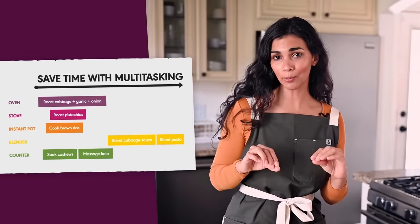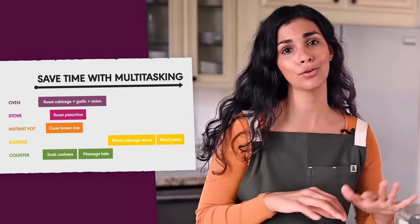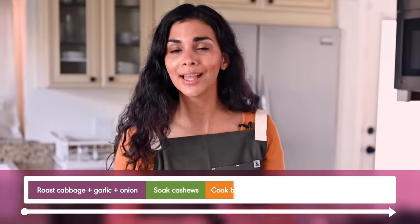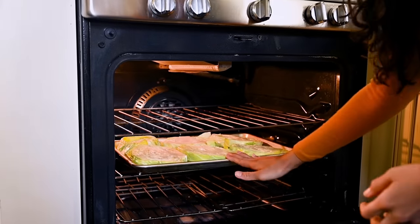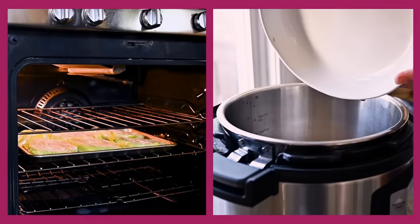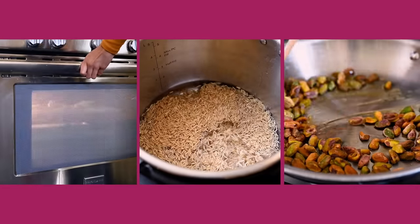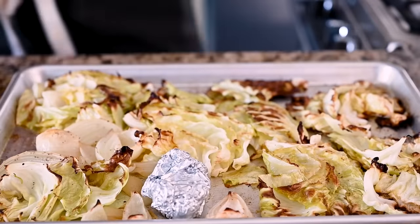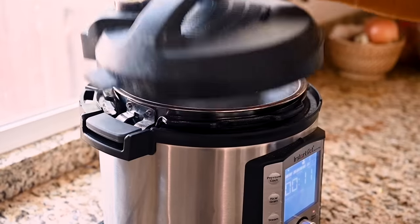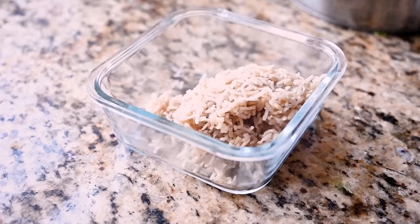I just want to pause for a moment to point out how much time we are saving by multitasking. If I had just tried to prep all of these ingredients one by one sequentially, it would have taken at least double the time. Instead, by utilizing different areas of the kitchen and different cooking tools at the same time, we are saving so much time — that is the best and most efficient way to meal prep. These veggies are looking tender and nicely browned, so we're gonna set them aside. Our brown rice is also done at this point, so fluff it with a fork and once it's cooled, store it in an airtight container.